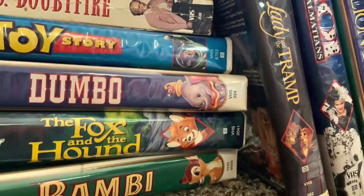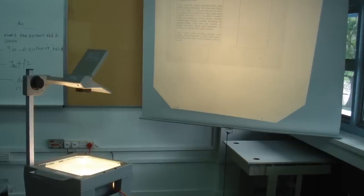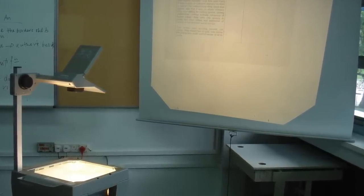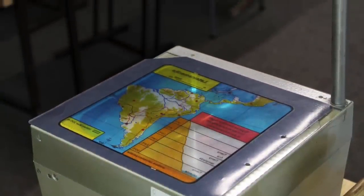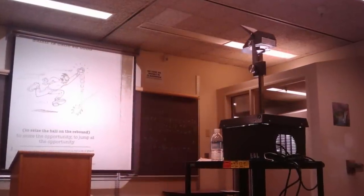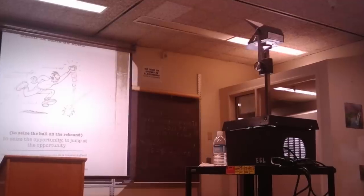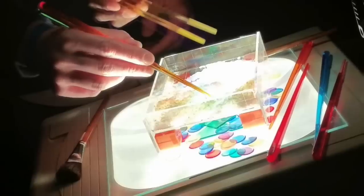Speaking of going back in time — imagine yourself in your childhood classroom. What did you see? Overhead projectors, most likely. It was a simple yet wonderful system for projecting images, text, and drawings onto a screen. Transparencies made from acetate were used in place of paper to enable presenters to transpose their presentations onto the screen. Although there are probably still some in use today, most overhead projectors have been rendered obsolete by modern projection systems using computers and digital images.